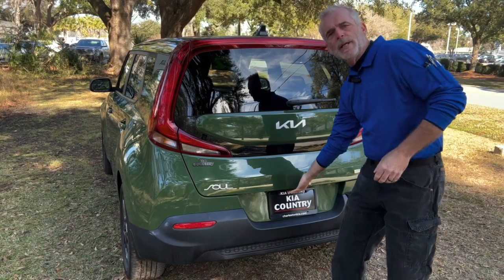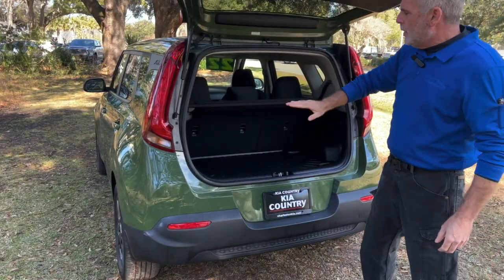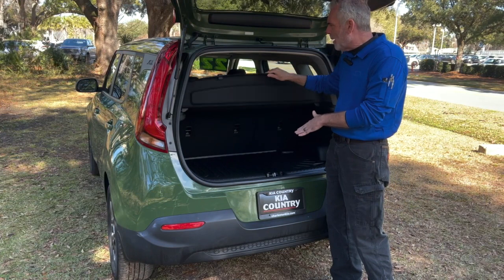Now in the rear, you're going to find that there's plenty of cargo space back here. You do have all of this storage. This vehicle does have a tray over top to cover up anything that you may have in the back.